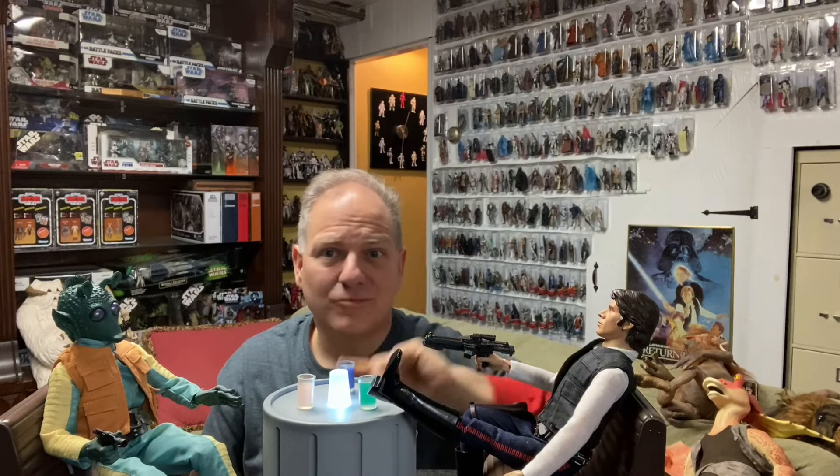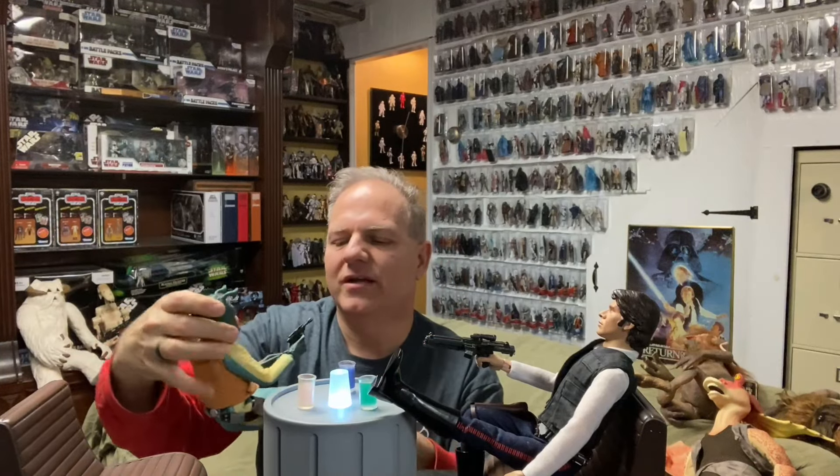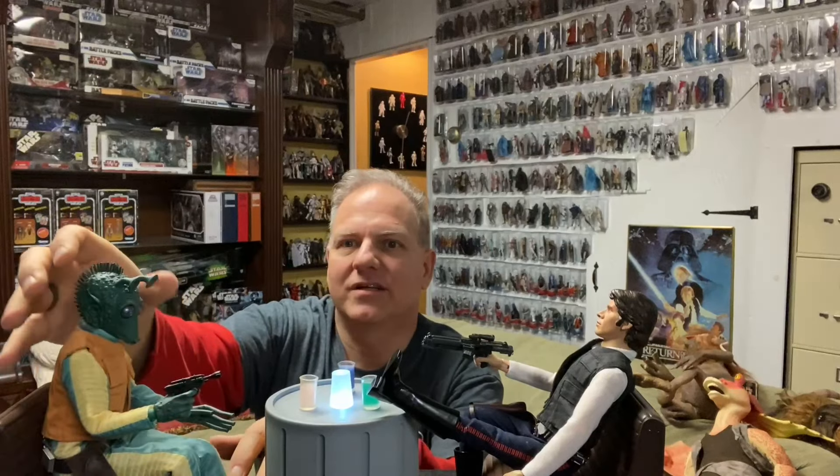Did Han shoot first or did Greedo shoot first? My answer: who the heck cares. If you want to watch the one where Han shoots first, watch that version. George Lucas made it the way he wanted — it's his show. Maybe Han knew Greedo was about to pull the trigger and didn't give him the chance. People get passionate about it, I get it.